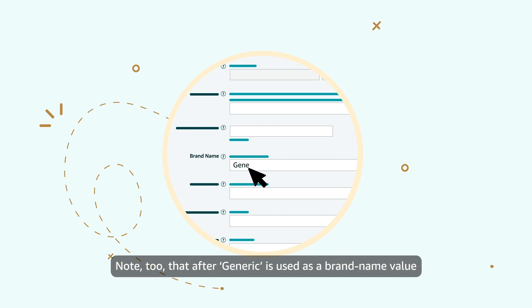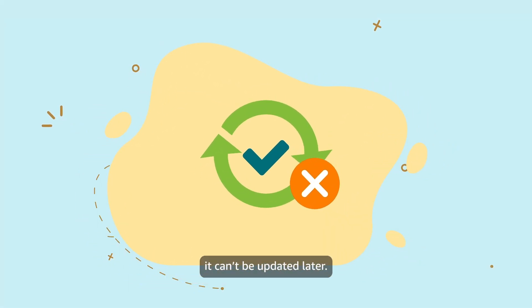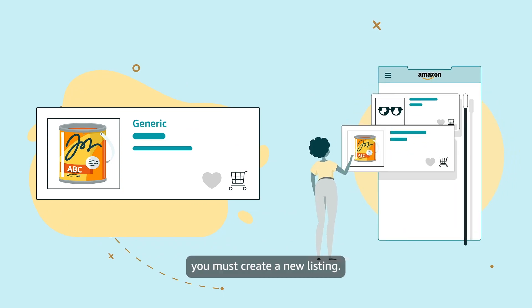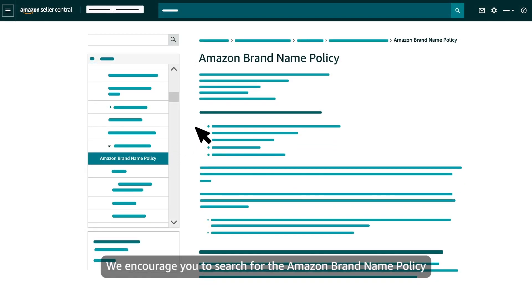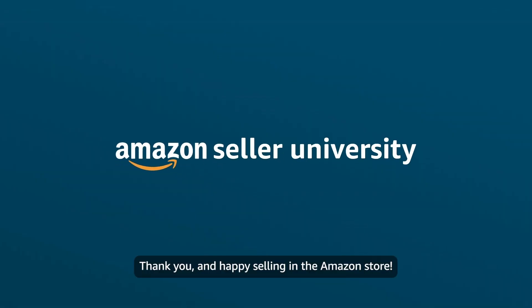Note, too, that after 'generic' is used as a brand name value for a product listing, it can't be updated later. To associate a brand name with a product after it's been listed as generic, you must create a new listing. This concludes our training on Resolving Error 5665. We encourage you to search for the Amazon Brand Name Policy in Seller Central for more information. Thank you and happy selling in the Amazon store!